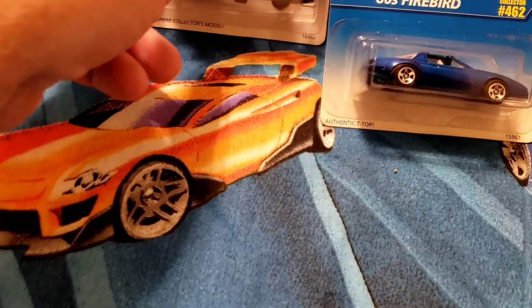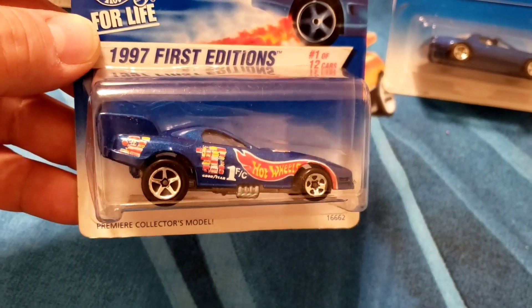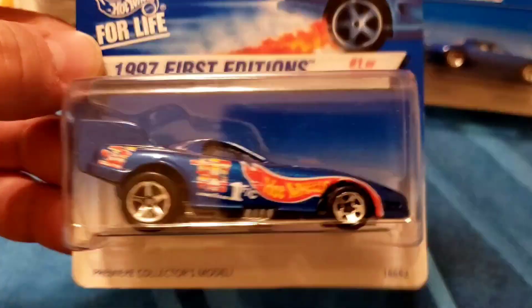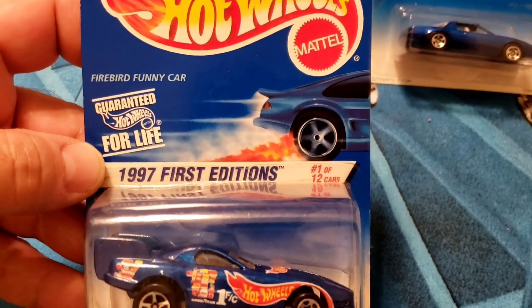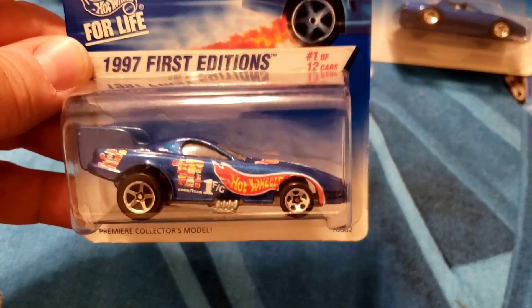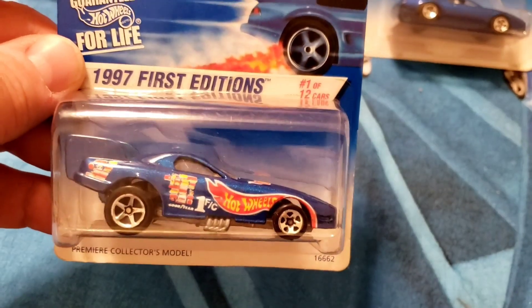These are a Pontiac lot. Shout out to David Gibson — my apologies, I missed this one. You said you were looking for funny cars; you're the funny car guy officially. This is sitting on the chrome five spokes, does raise up, has some weight to it. Number one of 12 cars, 1997 First Edition — the Firebird Funny Car. David, if you see this and want it, reach out to me. I sent you some top fuel dragsters and said I didn't have any funny cars, then found one — my apologies.